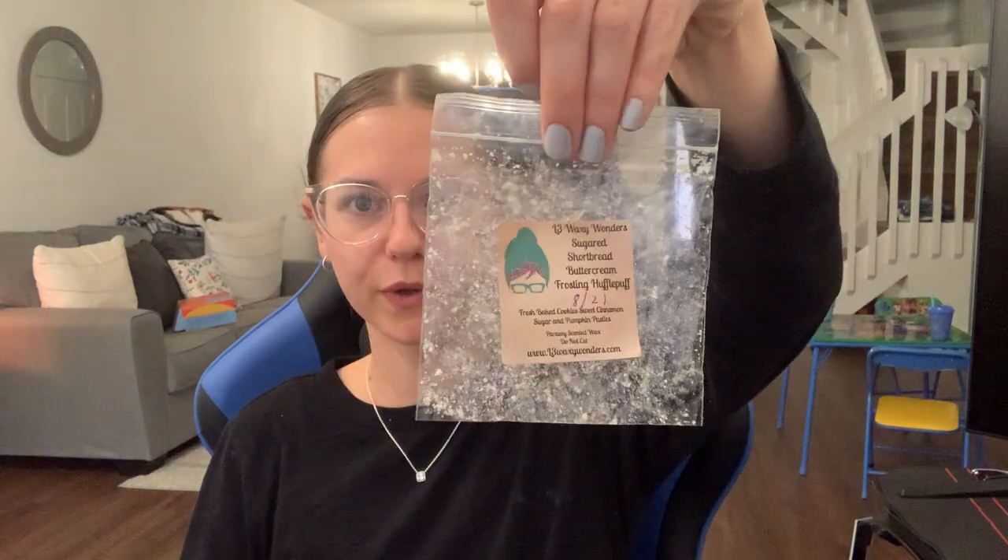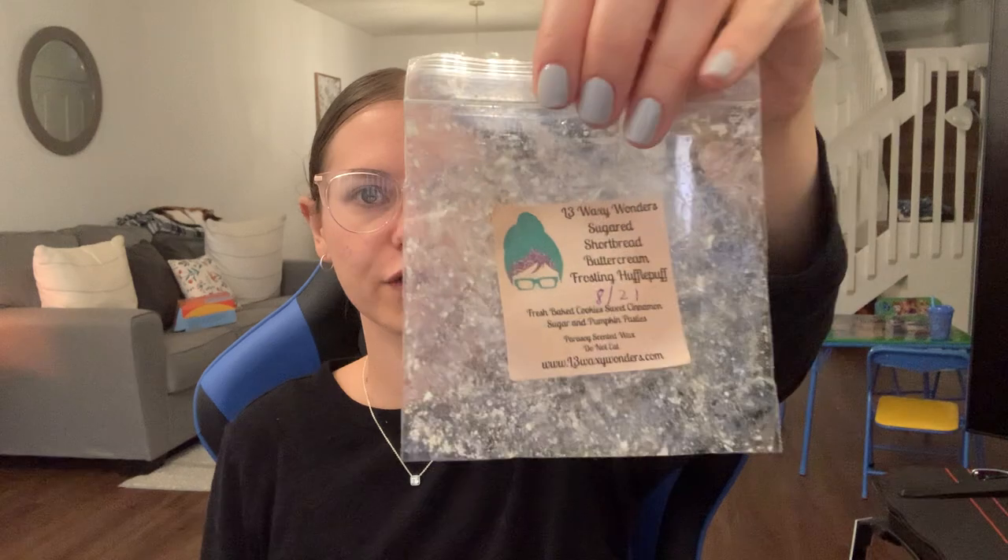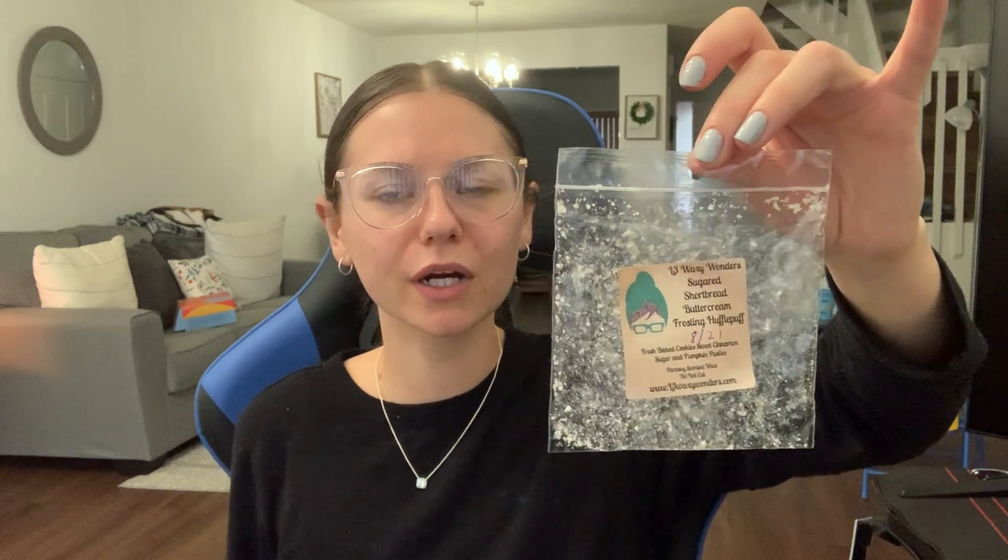From L3, this was from a sampler in sugared shortbread and buttercream frosting with Hufflepuff. And Hufflepuff is fresh-baked cookies, sweet cinnamon sugar, and pumpkin pasties. I love anything with Hufflepuff in it — it's just like a cinnamon sugar bakery scent — and yeah, it was really good.